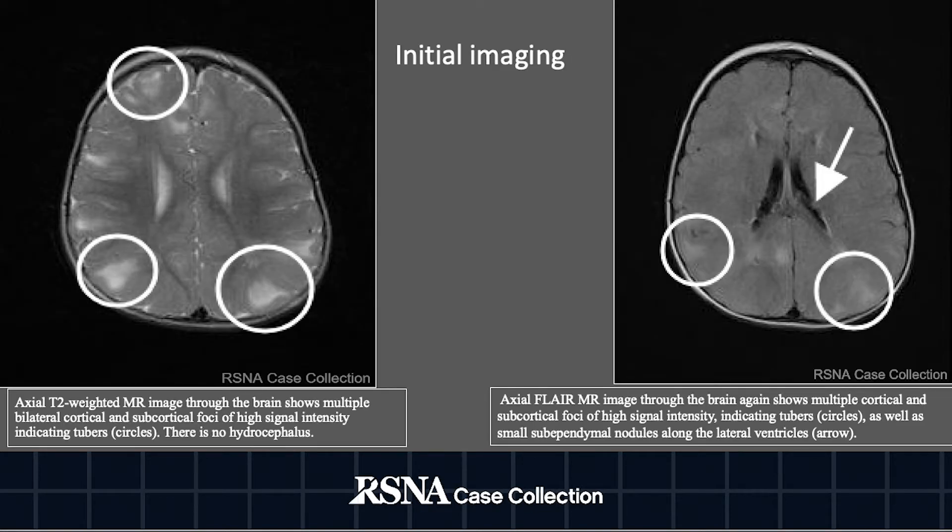On the left side of the screen, we have an axial T2-weighted MR image through the brain showing bilateral multiple cortical and subcortical high signal intensity foci indicating tubers. There is no hydrocephalus. On the right side of the screen, we have an axial FLAIR MRI image through the brain showing again the bilateral multiple tubers. We also have subependymal nodules along the walls of the lateral ventricles.